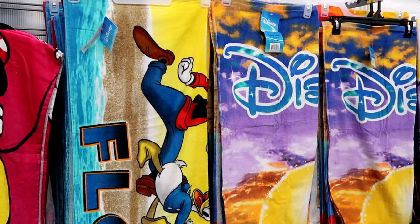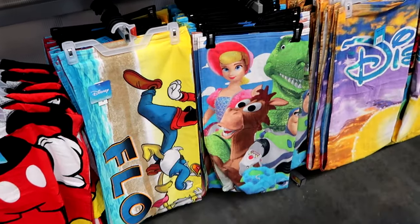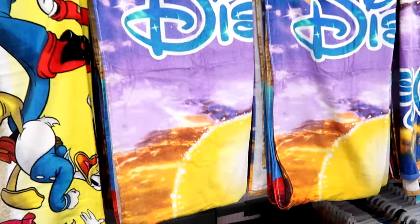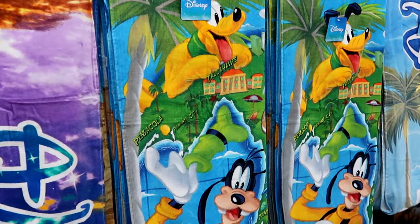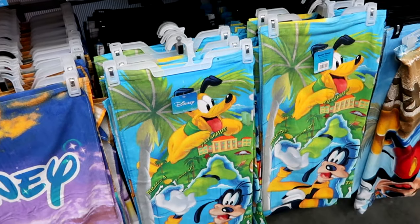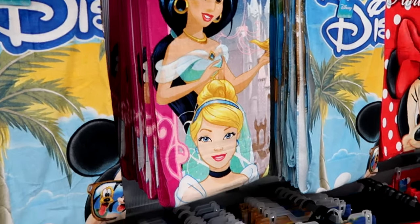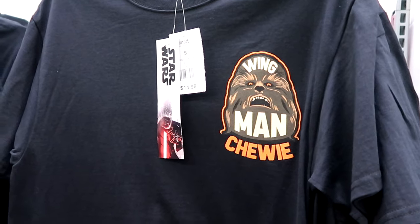When we first came into Walmart you noticed all those different beach towels dangling from the ceiling on display — they have all of them here in the aisle. One says Florida with all of the Disney characters marching, there's a Pixar one, the Florida Sunset one with Mickey and Minnie, and one with the whole shape of Florida including Pensacola, Panama City, Tallahassee, and all the main Disney characters. These are all $14.98 a piece, and they have so many offerings including all the Disney princesses and one that's just Minnie Mouse.